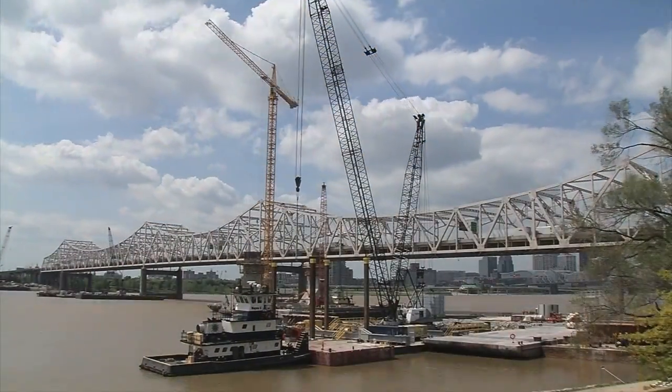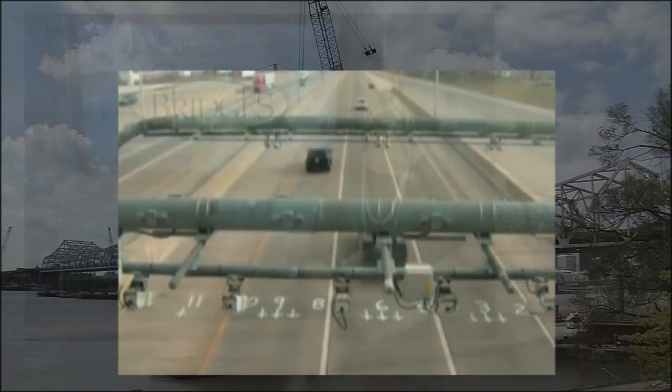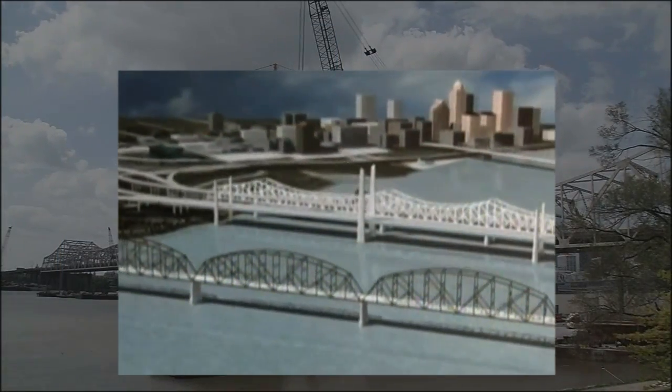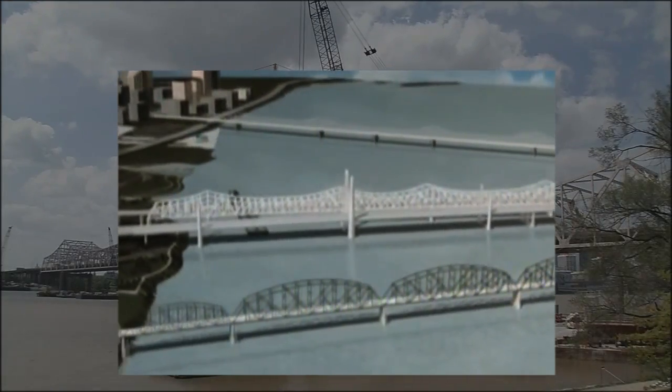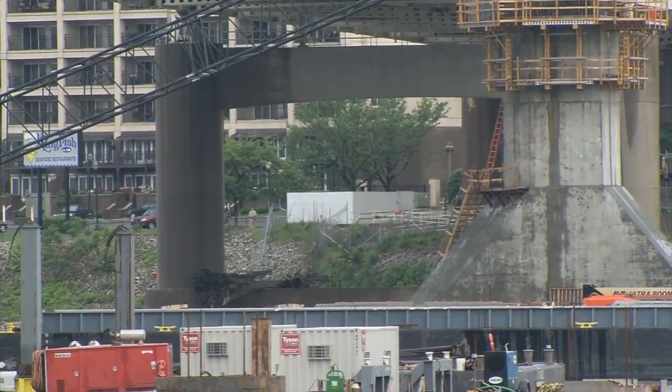Over time, you've heard a lot about the Ohio River Bridges Project. Cones and cranes are a familiar sight around Kentuckiana. The tolls have been established that will help pay for the $2.6 billion Ohio River Bridges Project. Progress continues as crews set a major milestone today, and from Indiana to Kentucky, you've probably seen it from every angle.